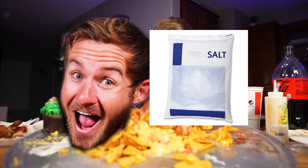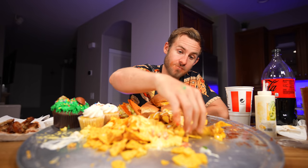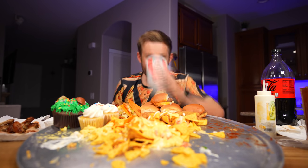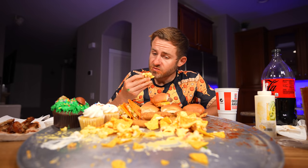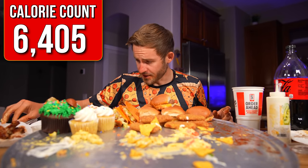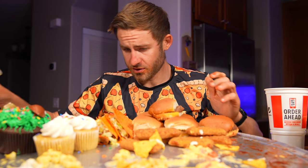That sodium just hit me — that is not going to feel good tomorrow morning. This kind of takes me back to last year when I ate the world's unhealthiest tray of nachos. Now that I've eaten like five years worth of cheese in one sitting, it's time to move on to the next item.